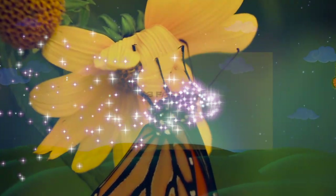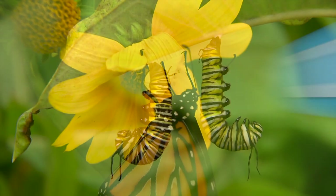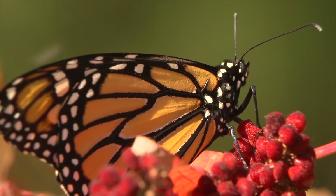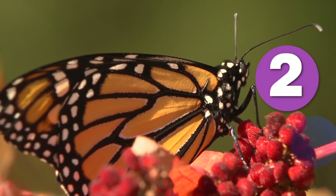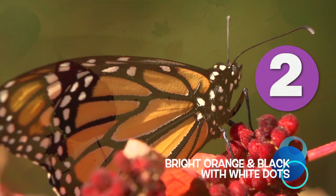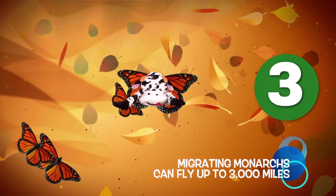Let's learn our three facts for today. Number one: Monarchs are born as caterpillars. Number two: Monarchs are bright orange and black with white dots. Number three: migrating Monarchs can fly up to 3,000 miles.